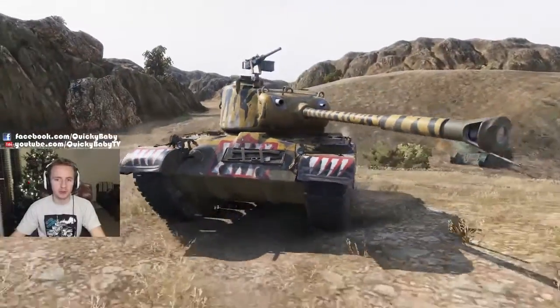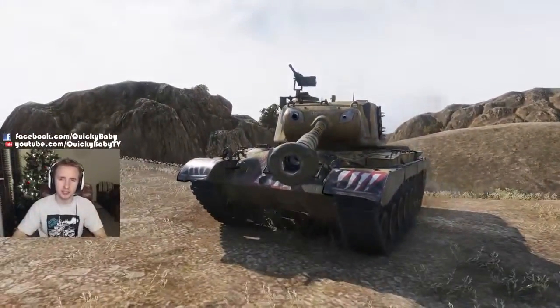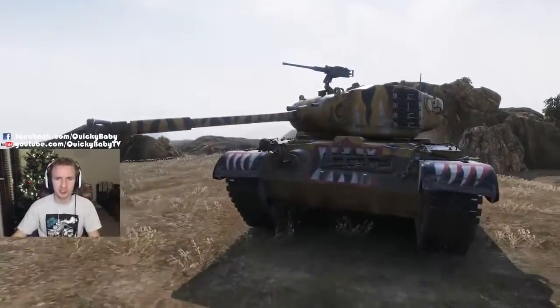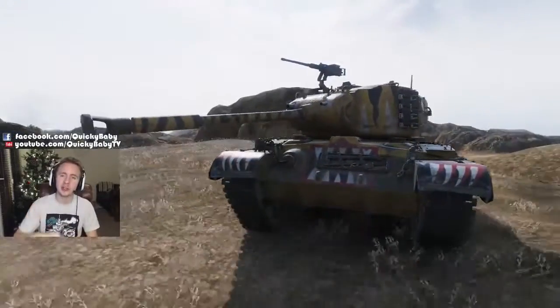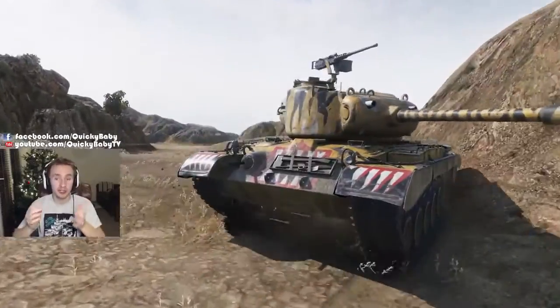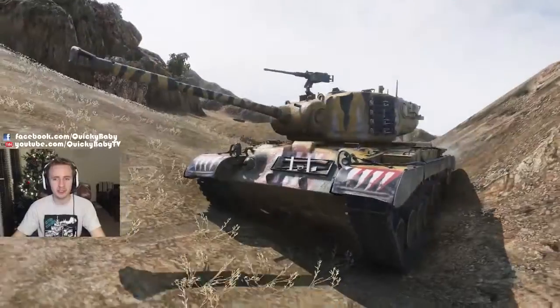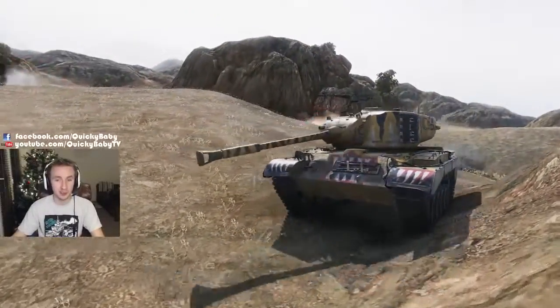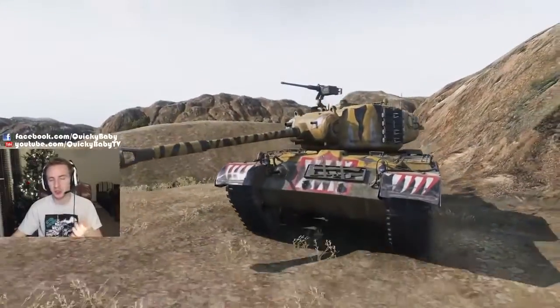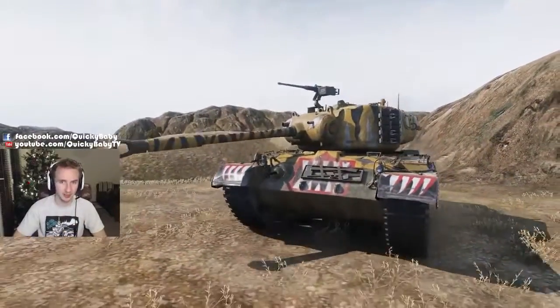If like me you love the M26 Pershing for its well-rounded nature at tier 8 and didn't like the Super Pershing at all because it's just too sluggish, then look no further than the M46 Korea. It comes very close to being as good as the M26 Pershing but comes in a tidy premium package that will make you loads of credits and also a huge amount of crew experience.